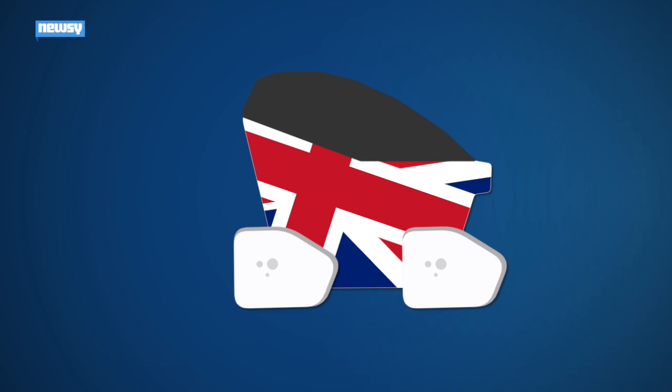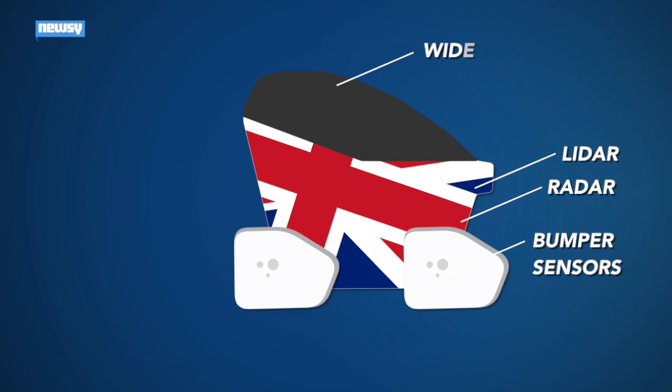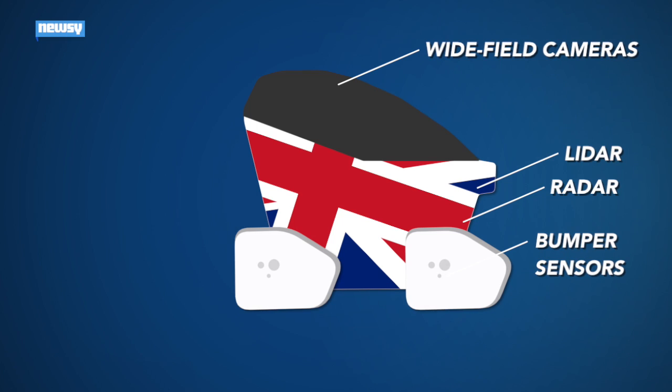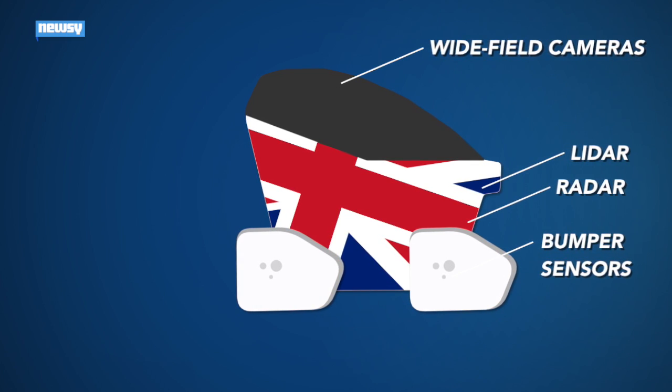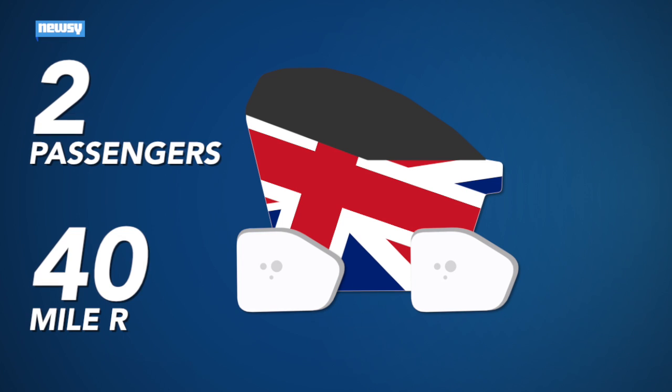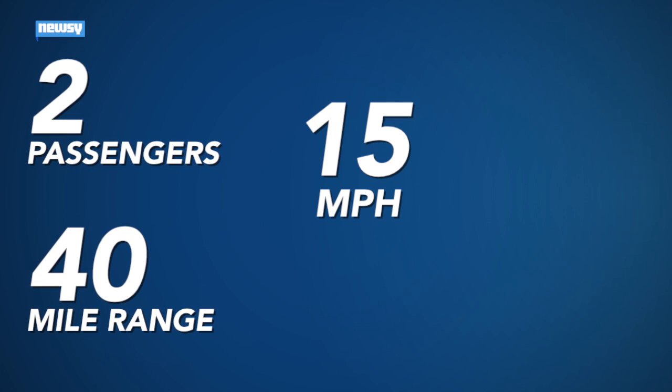The Pathfinder is coated with sensors — radar, lidar, touch-sensitive bumpers and wide-field cameras. It uses them together to build as complete a picture of its environment as possible. It will carry two passengers 40 miles at up to 15 miles per hour.